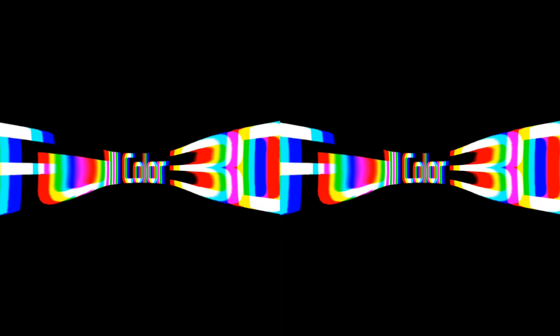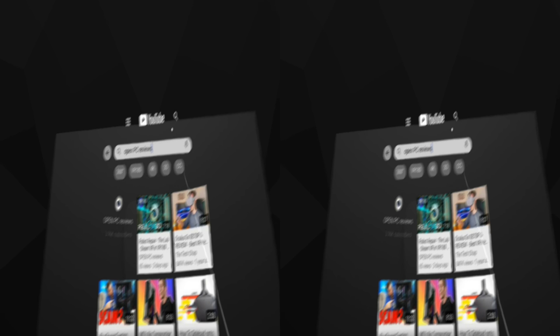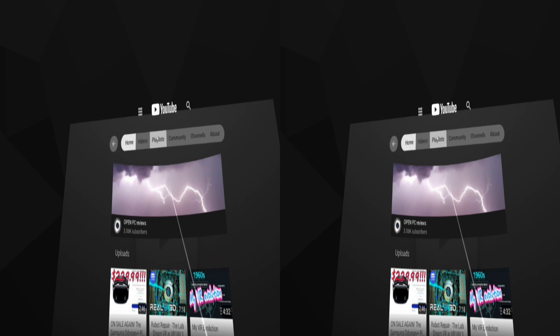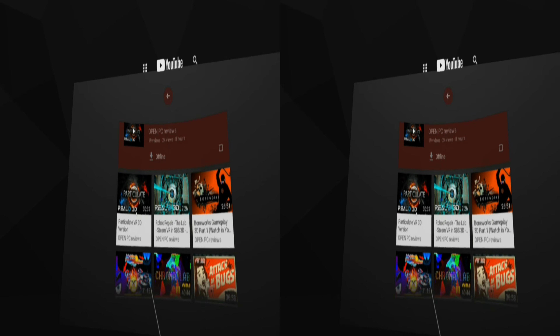This video plays in full color 3D in YouTube VR. If you're not watching this in YouTube VR, go check it out now. Just search 'Open PC Reviews,' click on the channel icon, select playlists, then go to 3D videos and find the video there. See video description for more options.